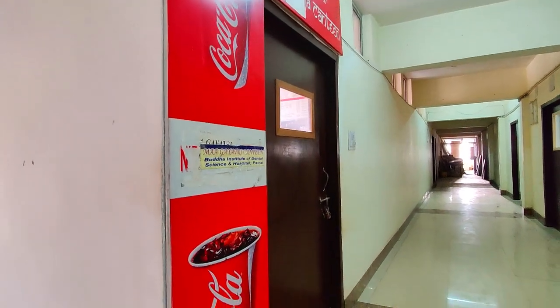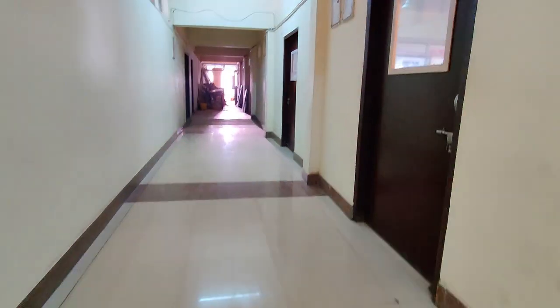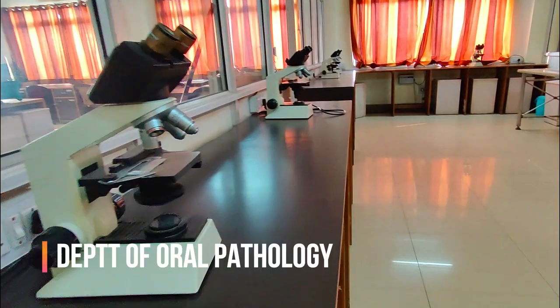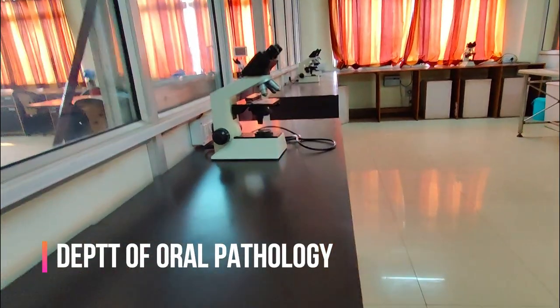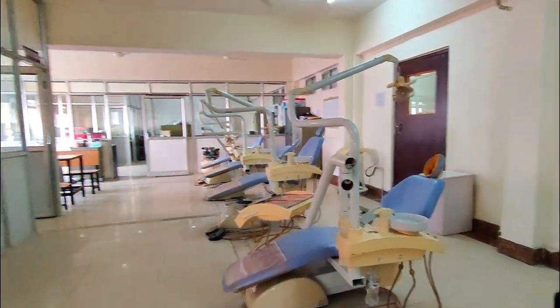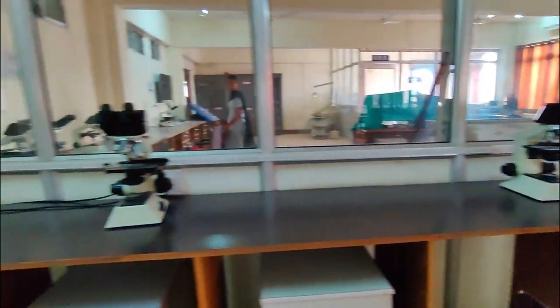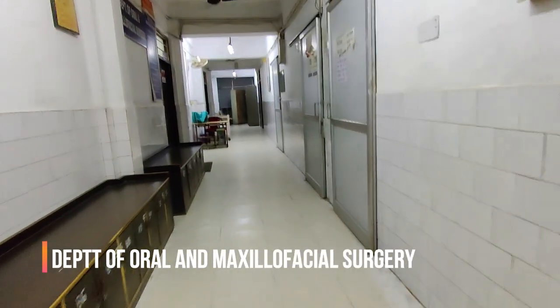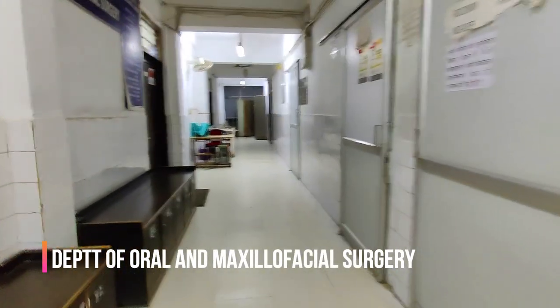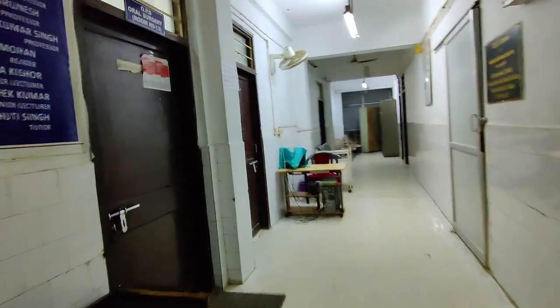We are on the sixth floor and this is the last department — the Department of Oral Pathology. And this is the Department of Oral and Maxillofacial Surgery, where extractions, major to minor surgeries, and traumatic surgeries are performed.